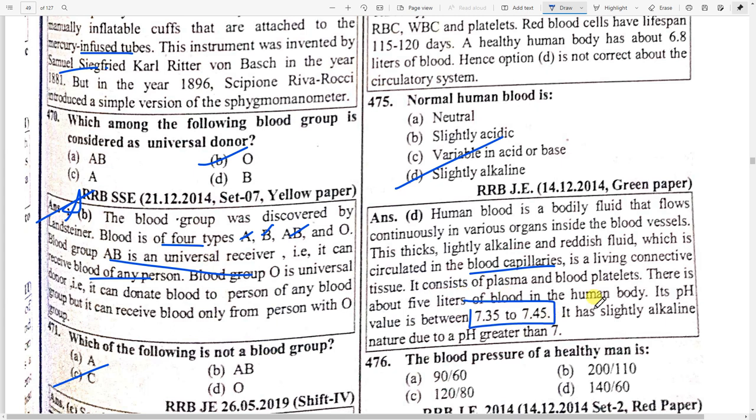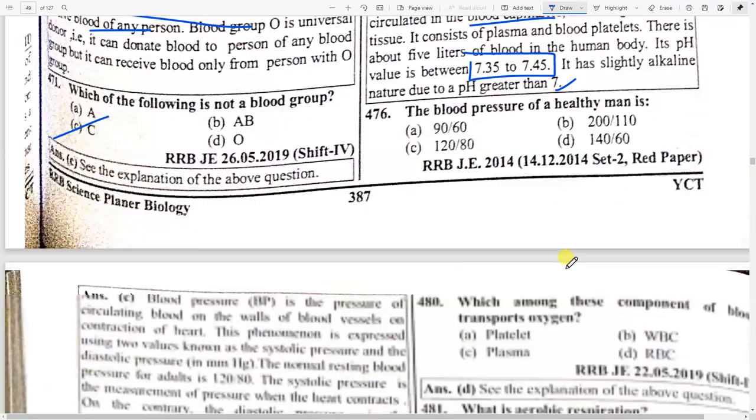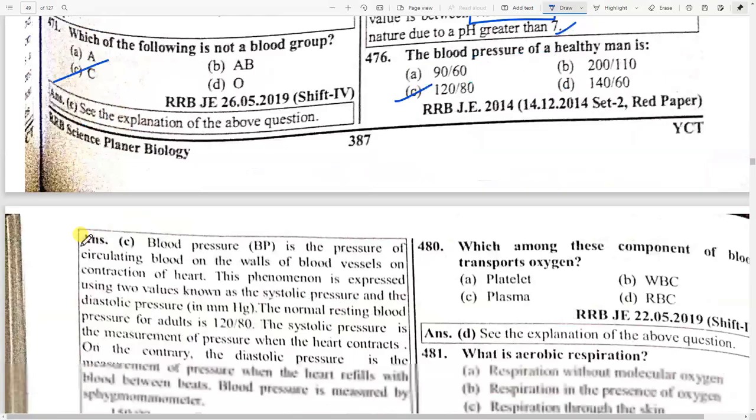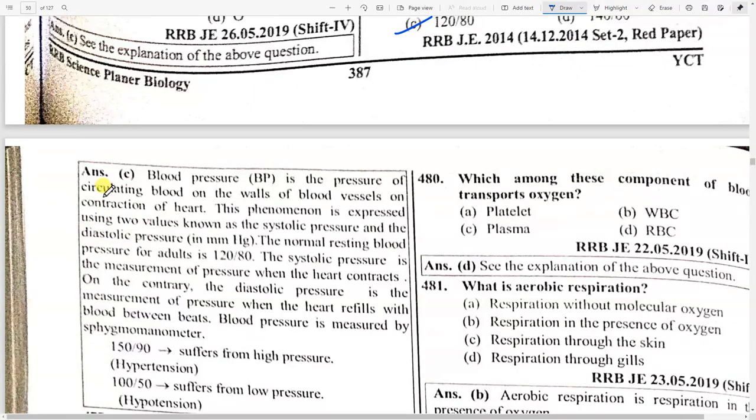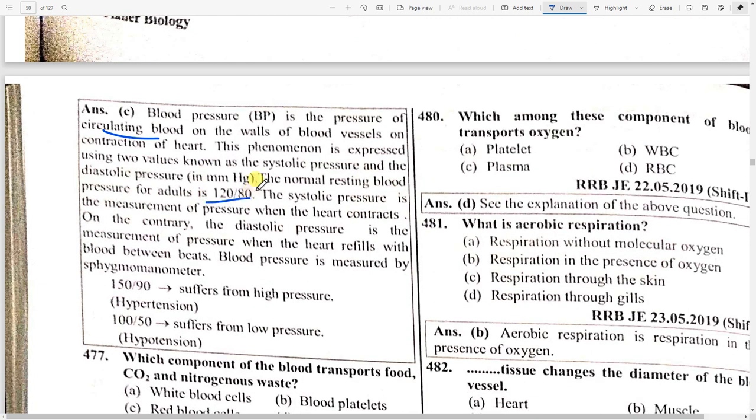Blood is a thick, slightly alkaline, red-colored fluid circulated in blood capillaries. It consists of plasma and blood platelets. There is about 5 liters of blood in the human body. Its pH value is 7.35 to 7.45. The blood pressure of a healthy man is 120/80. If it is 150/90, the person suffers from high pressure — hypertension; if below normal, it is hypotension.